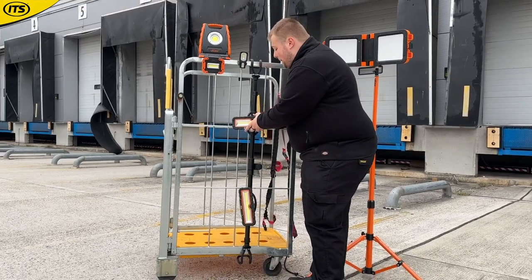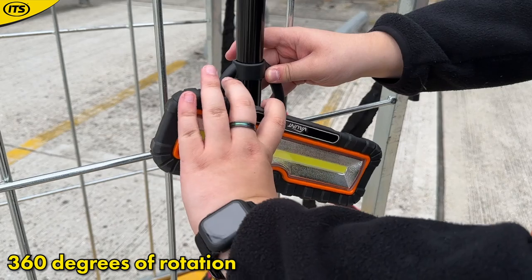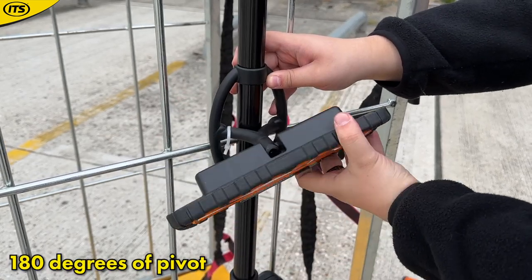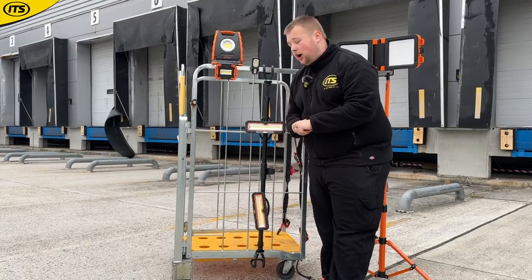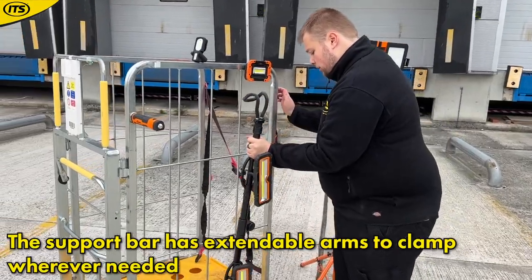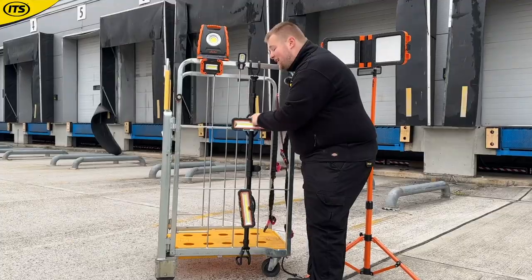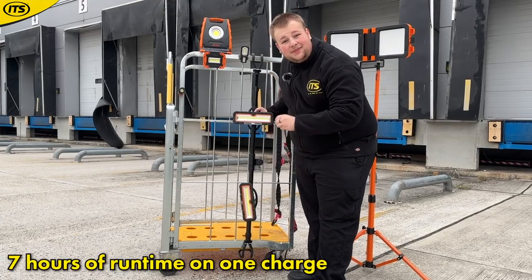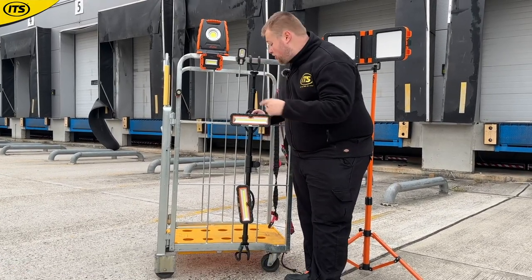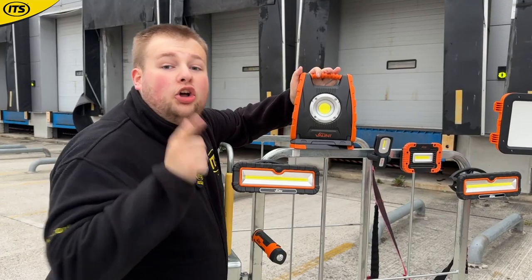The light is also compatible with Vaunt gazebos. The swivel head gives 360-degree rotation and 180-degree pivoting. The bar itself has nice extendable soft arms so you can clamp it around whatever you want to mount it to. The light is USB rechargeable with a runtime of up to seven hours on one charge. There's also a port on the back if you want to use it as a power bank.